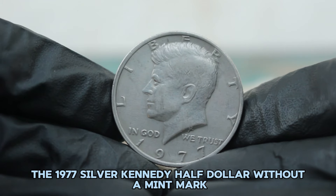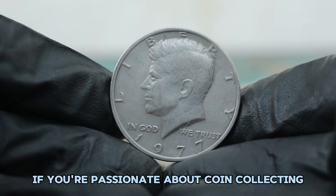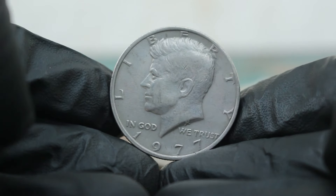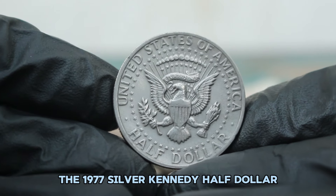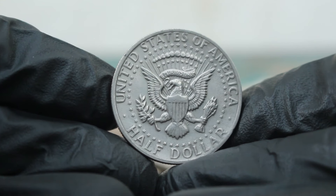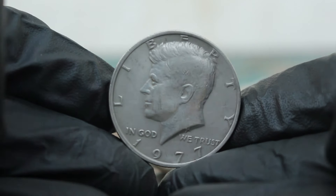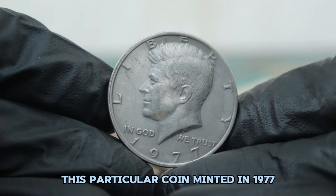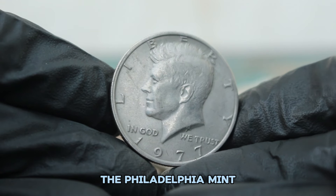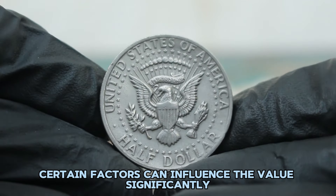Next up, the 1977 Silver Kennedy half dollar without a mint mark. We'll be exploring its value in fine condition in today's auction market. The 1977 Silver Kennedy half dollar is an interesting coin due to its relatively high mintage compared to some other years in the series. This particular coin was minted in Philadelphia and does not bear a mint mark. The Philadelphia Mint produced around 60 million of these coins that year. Despite this high mintage, certain factors can influence the value significantly.